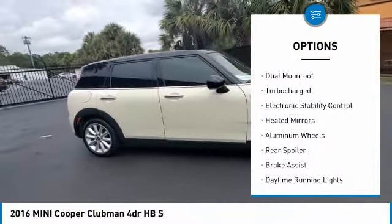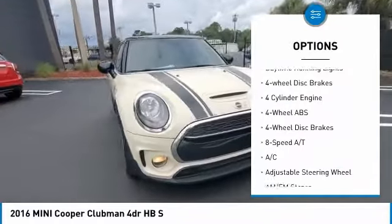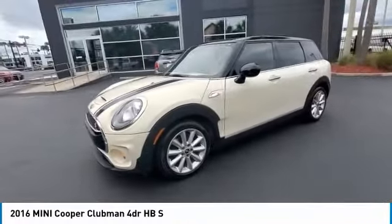Tire pressure monitoring system. Dual moonroof. Turbocharged. Electronic stability control. Heated mirrors. Aluminum wheels. Rear spoiler. Brake assist. Daytime running lights. 4-wheel disc brakes. Come take a test drive today.